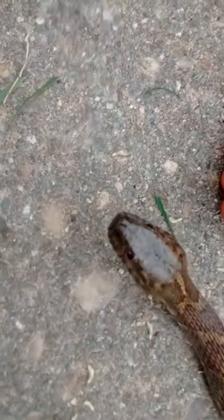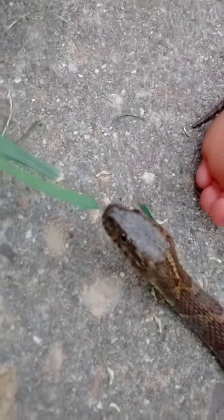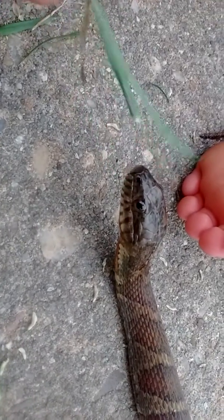Anyway, if you look at his head, he's got round pupils. He has no extra heat pits. And you can see the nose — just the two nose holes right there. And the round pupils. And if you look close at his lip, he's got real pretty red stripes on his lip.